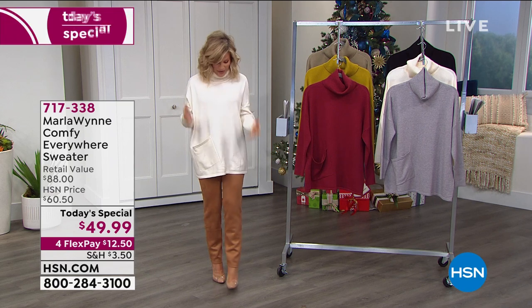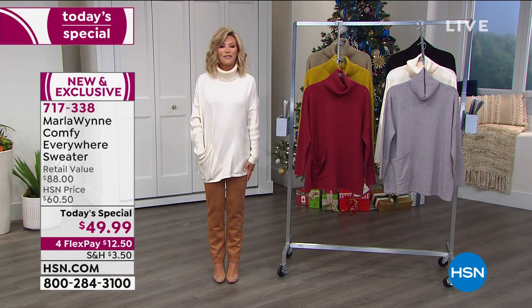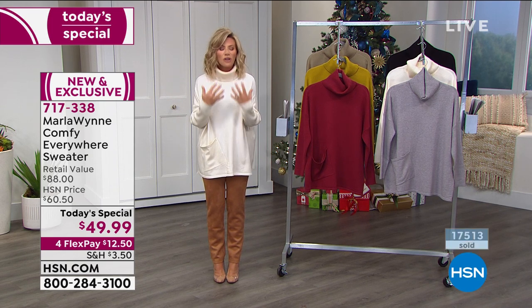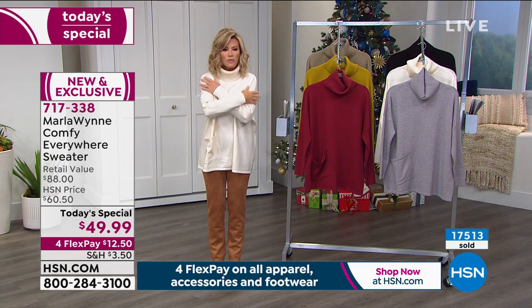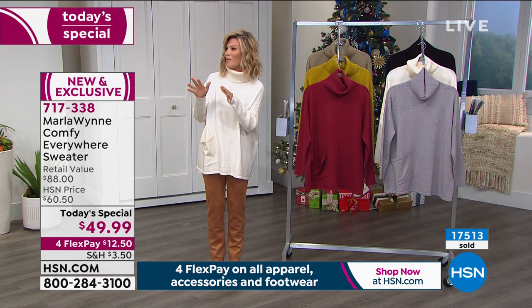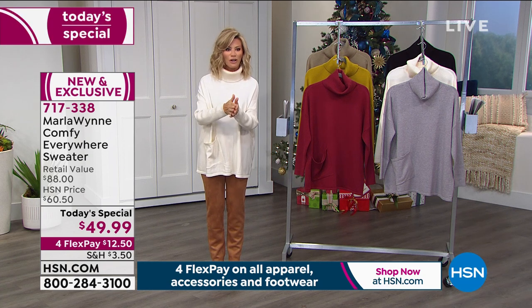Everything that you're seeing is on four interest-free credit card payments, and here at HSN we take every major credit card. You're looking at the ultimate in the softest, most luxurious — the look of cashmere, the feel of cashmere — and the most beautiful what we call the Comfy Anywhere Sweater, because it is sweater weather and then some.